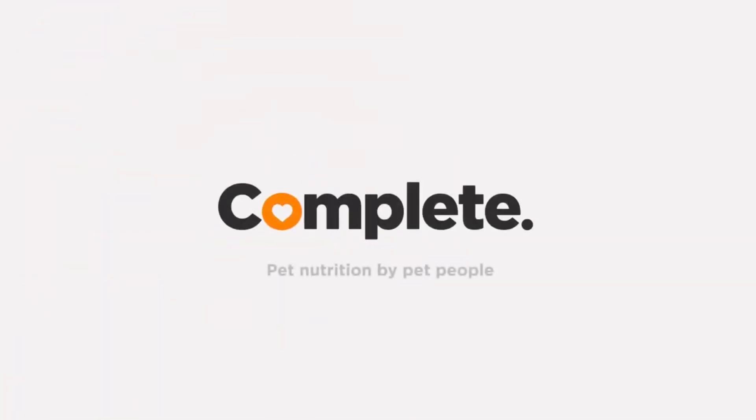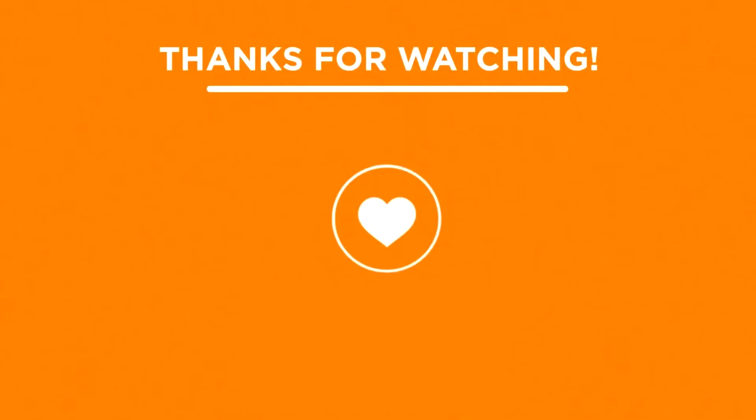Brought to you by Complete Pet Nutrition by Pet People. Before you leave, please don't forget to click on the like and subscribe button so that you don't miss out on our weekly videos.